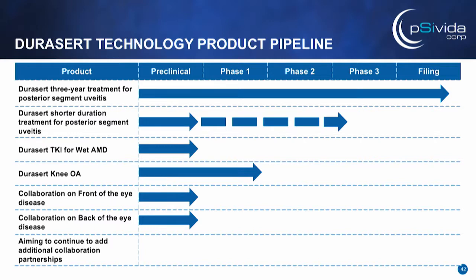To leave you with a few pipeline highlights: we're in filing mode for our three-year DoraSert for posterior uveitis, which we're very excited about. We are exploring a shorter-duration product using the DoraSert technology and looking at regulatory pathways to take it from preclinical to registration more quickly. We're also looking at a TKI for wet AMD, and while we're all focused on the eye here, we're also in a Phase 1 study for osteoarthritis. Thank you for your time this morning.